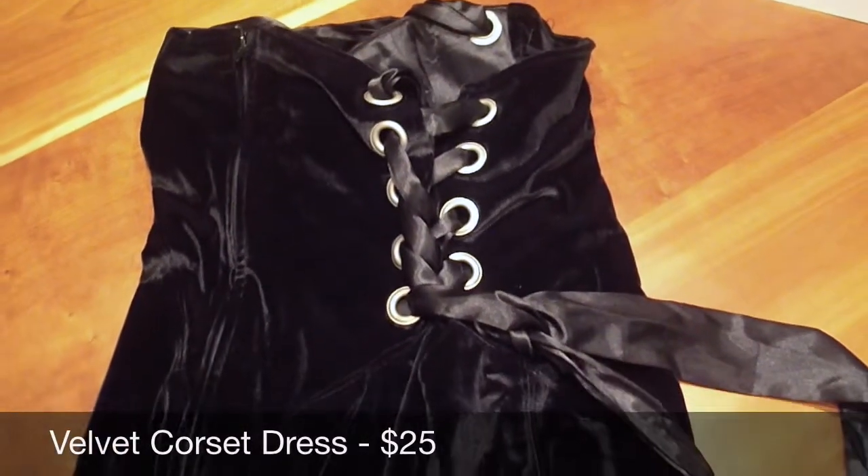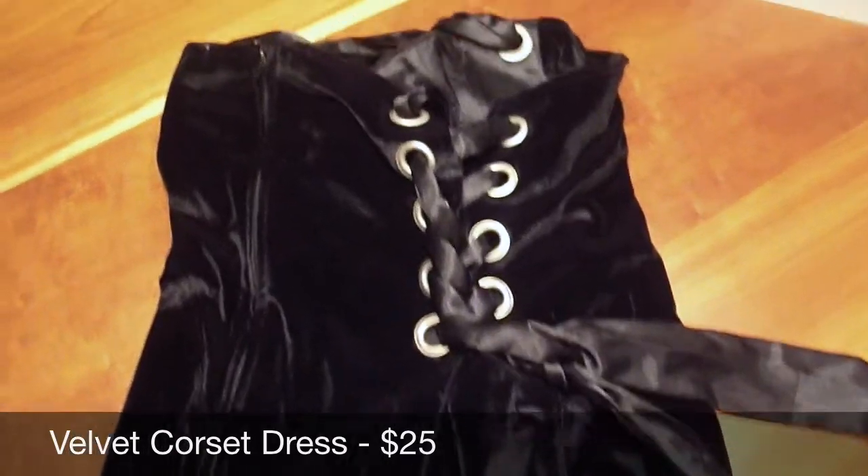Then I sold this sexy black corset dress — I think it's like a halter, with the ribbons coming around the neck and a ribbon corset thing going on the back. I sold this for $30.